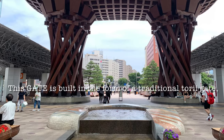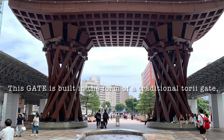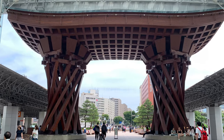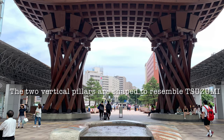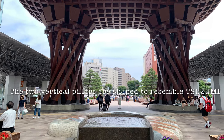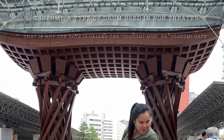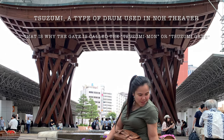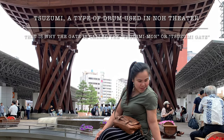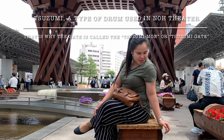Probably the most striking part of Kanazawa Station is its massive wooden gate. This gate is built in the form of a traditional torii gate, and these gates usually stand at the entrance to a Japanese shrine. The two vertical pillars are shaped to resemble Tsuzumi, a type of drum used in Noh theater. That is why the gate is called the Tsuzumi Mon, or Tsuzumi Gate.